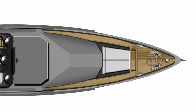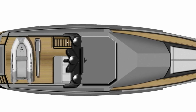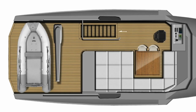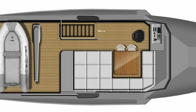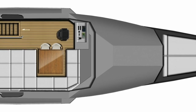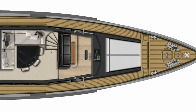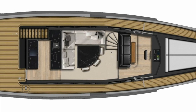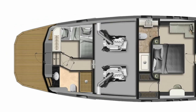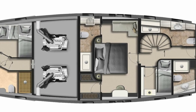When it comes to the layout of the Bering 70, this is the upper view. Here is the flybridge where you can fit a 3.4 metre or 11 foot tender. Next we have the main deck, followed by the accommodation below deck including the crew quarters on the stern.